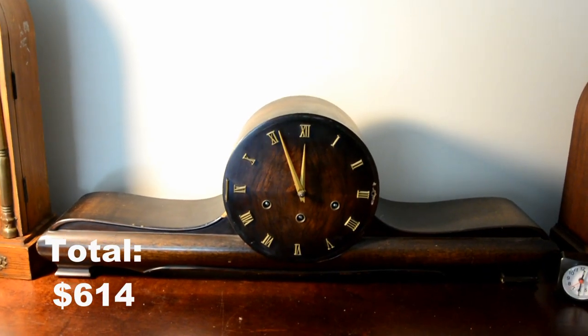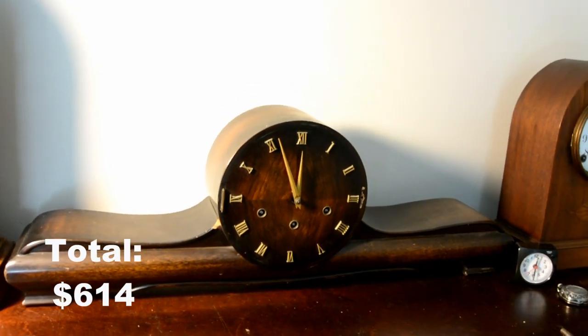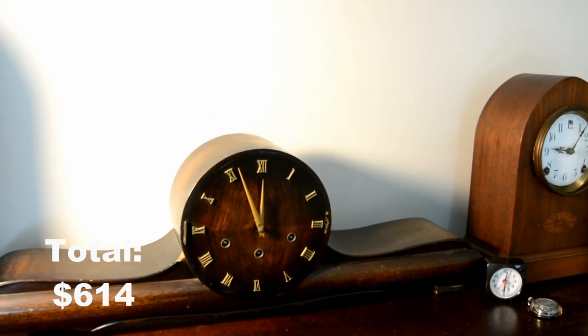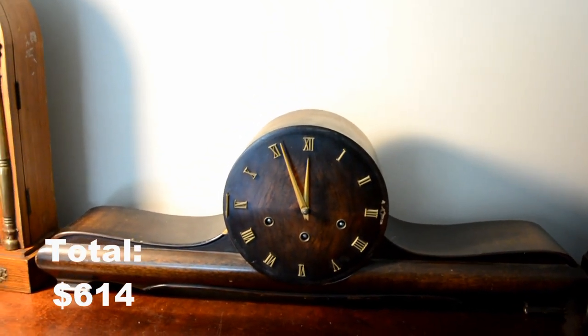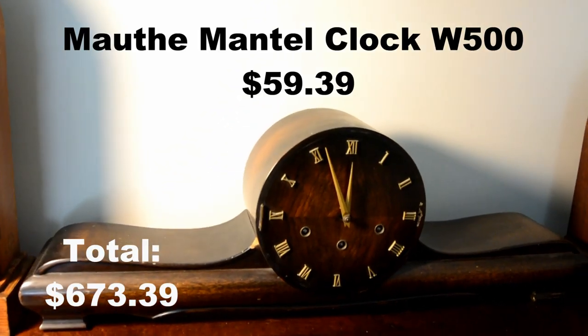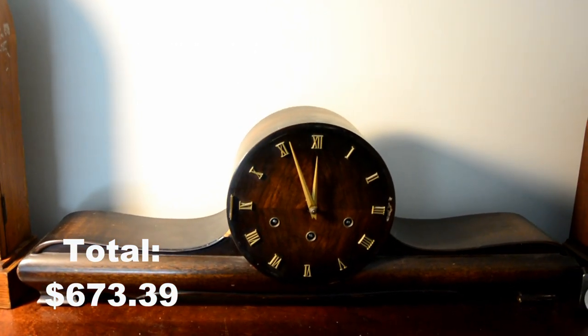This here is an unmarked Mouth clock. It's actually made by Mouth but there's just no markings on the dial. This one is from the 60s and the total on this one was $59.39 including shipping.